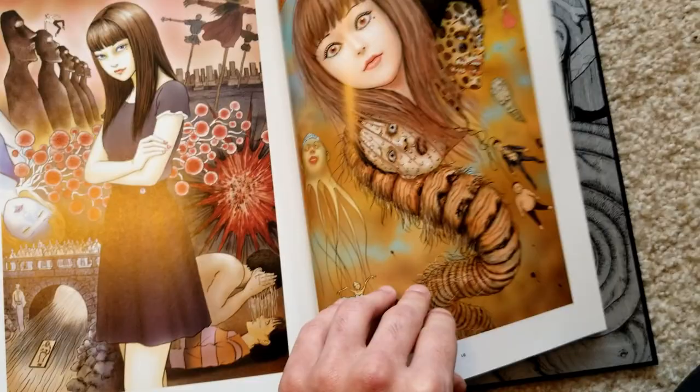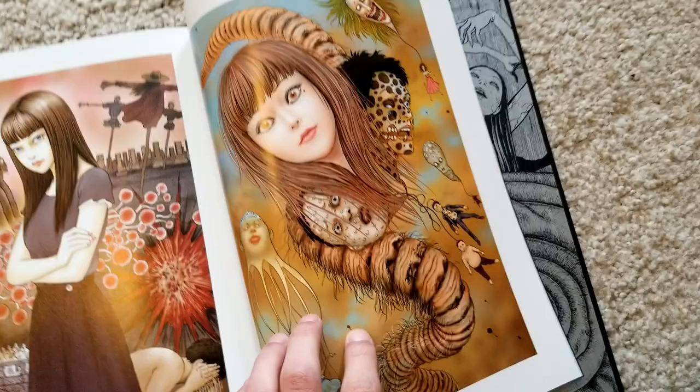Here we've got the cover of Shiver. This one he said was done completely digitally, and honestly out of his digital work I think this is some of his strongest — it still looks quite good.